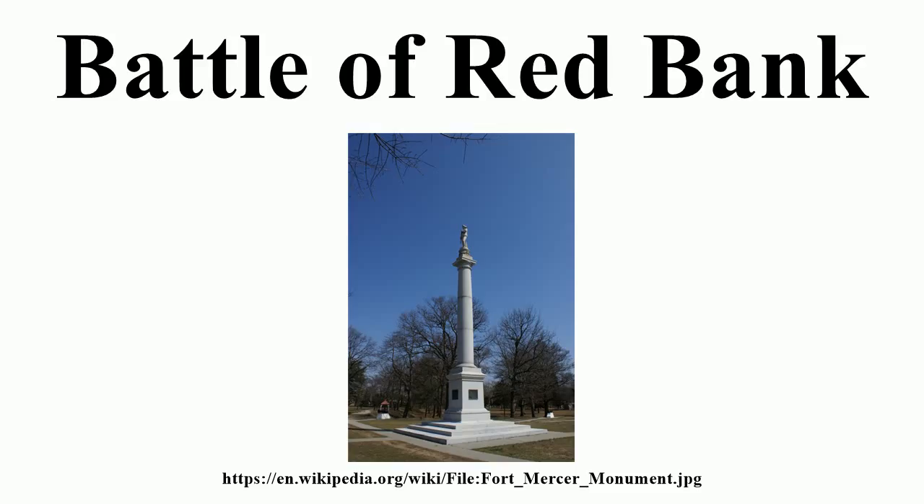Earlier, Howe had sent a group of men via Webb's Ferry at the mouth of the Schuylkill River to Providence Island to construct artillery batteries to bombard Fort Mifflin. The first bombardment of Fort Mifflin came on October 11, which was merely a desultory attack that convinced the British to expand and improve their batteries. Meanwhile, 2,000 Hessian troops under the command of Colonel Carl von Donup landed at Cooper's Ferry in Camden, New Jersey, about four miles upriver from Fort Mercer, and made preparations to attack the fort located on the high ground at Red Bank.